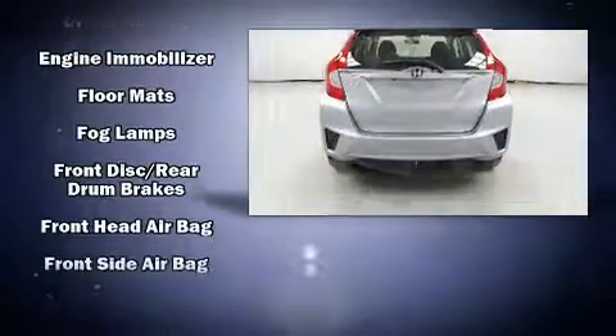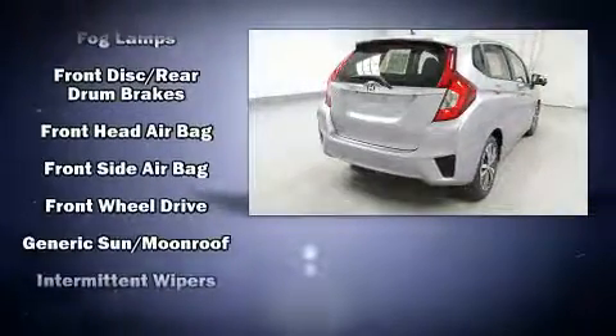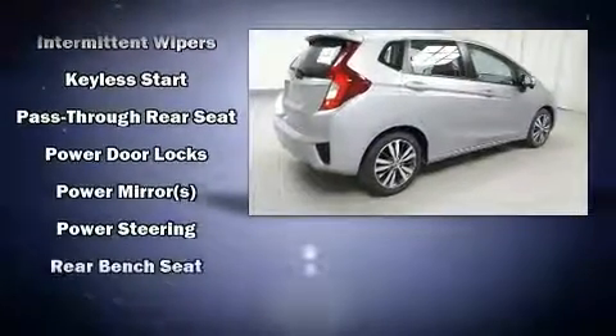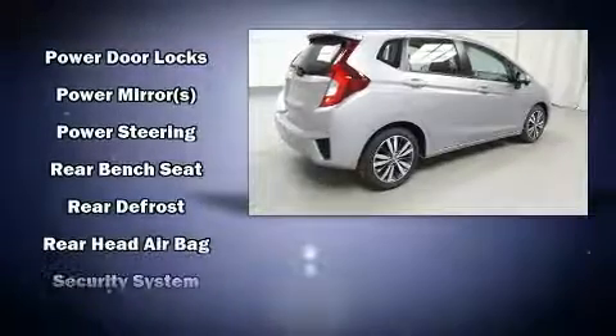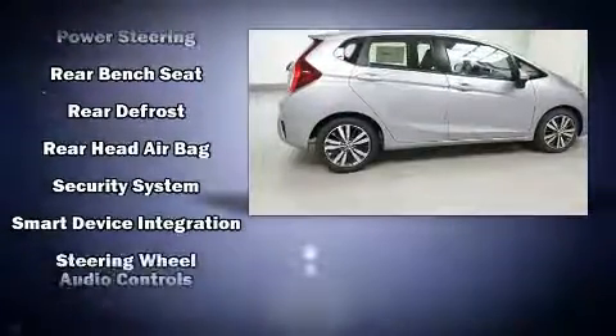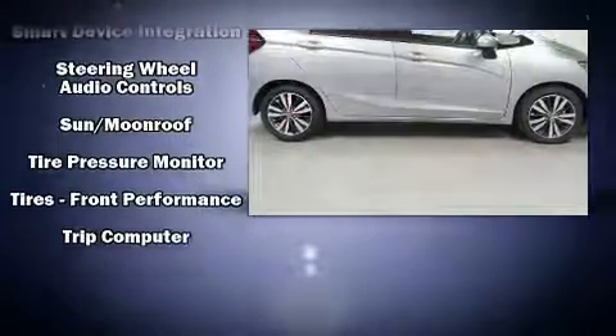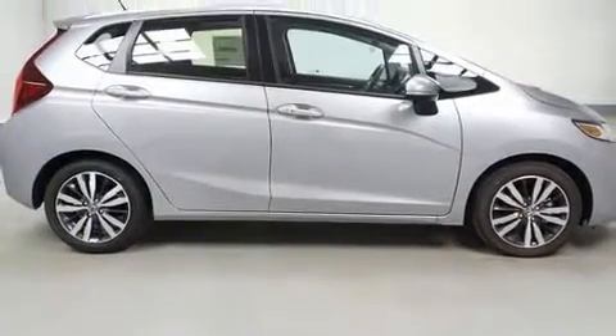Honda also prioritized safety and security with features such as dual front impact airbags, head curtain airbags, traction control, brake assist, a panic alarm, and ABS brakes. Various mechanical systems are monitored by electronic stability control, keeping you on your intended path.